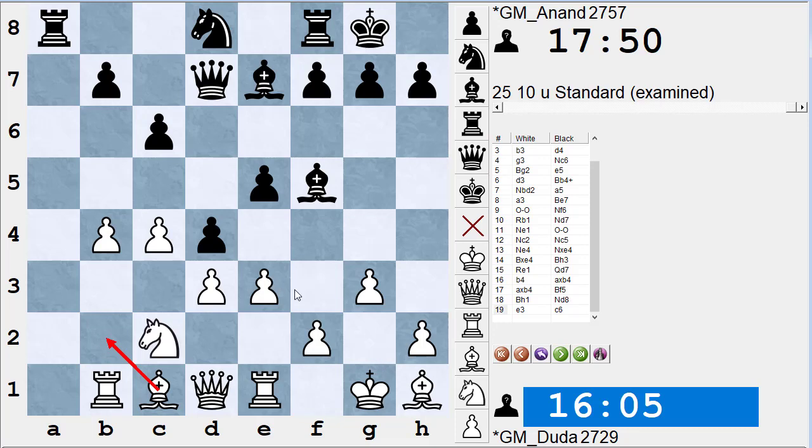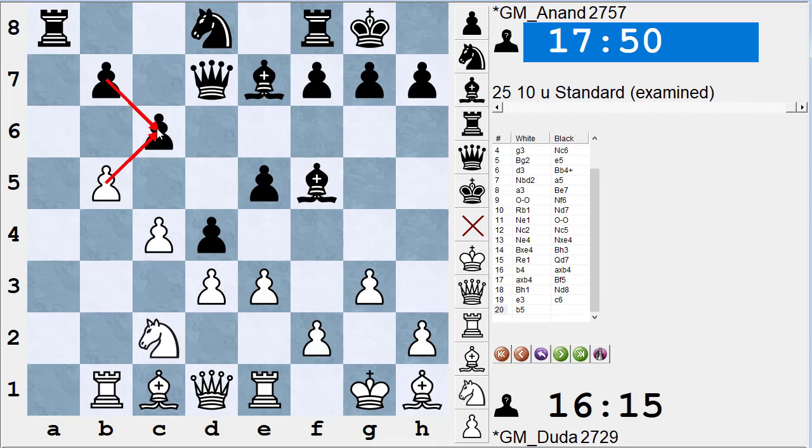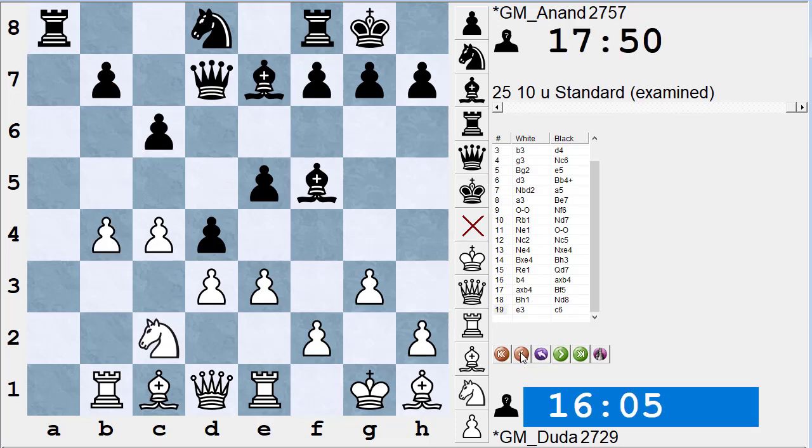So white's threats include rook a1, bishop b2, e4, f4, and g4. There are also positional threats — for instance if b5 were a break move creating a weak pawn. Right now we're mostly discussing tactical threats: moves where if your opponent passes, on the next move you can win material or deliver checkmate.